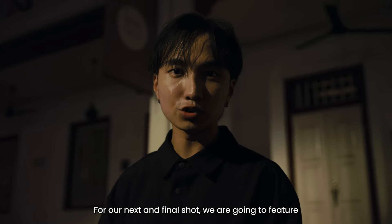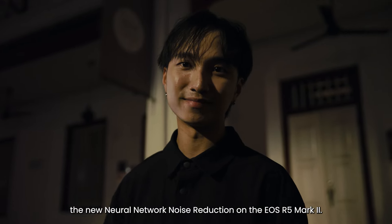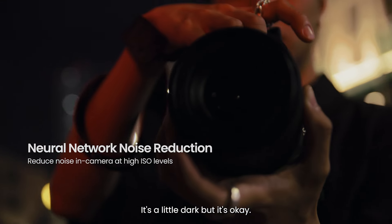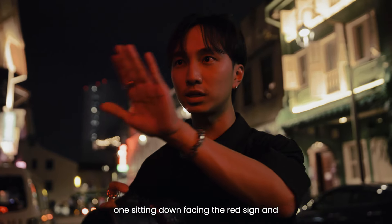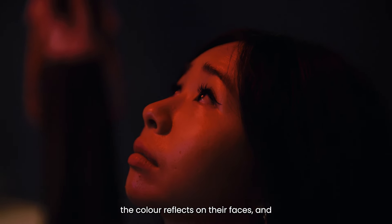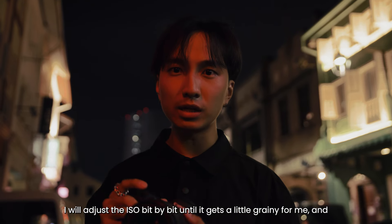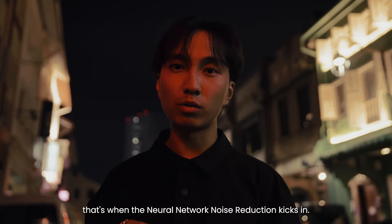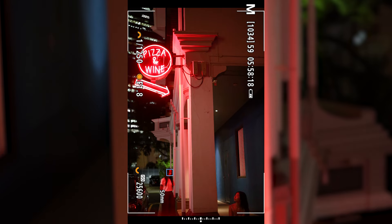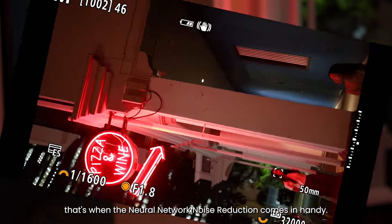For our next and final shot we are going to feature the new neural network noise reduction on the R5 Mark II. I found a nice neon sign — it's a little dark, but I'll have two models: one sitting down facing the red sign and the other standing, so the color reflects on their faces. I'll adjust the ISO bit by bit until it gets a little grainy, and that's when the neural network noise reduction kicks in. Now it's a little too grainy for me — that's when the neural network noise reduction comes in handy.